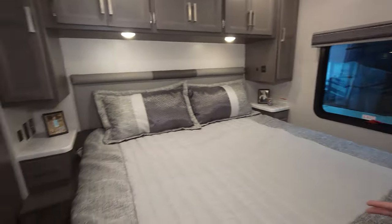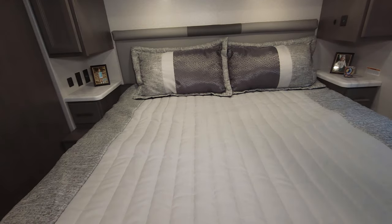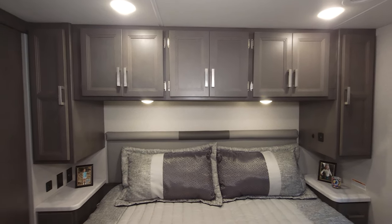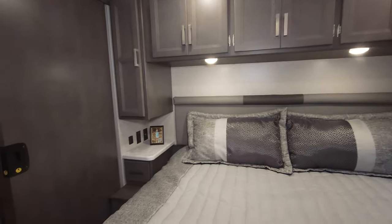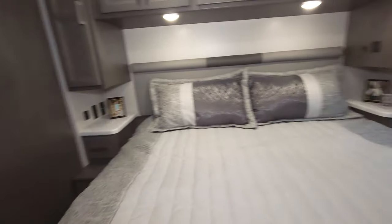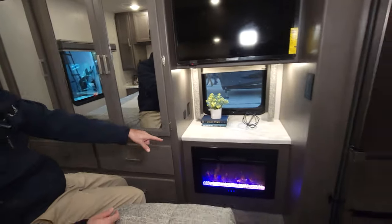Here we are in the bedroom — a lot of great features, including a king-size bed and large nightstands with plenty of storage. On the left side you have 12-volt charging, 110-volt outlets, and USB ports.